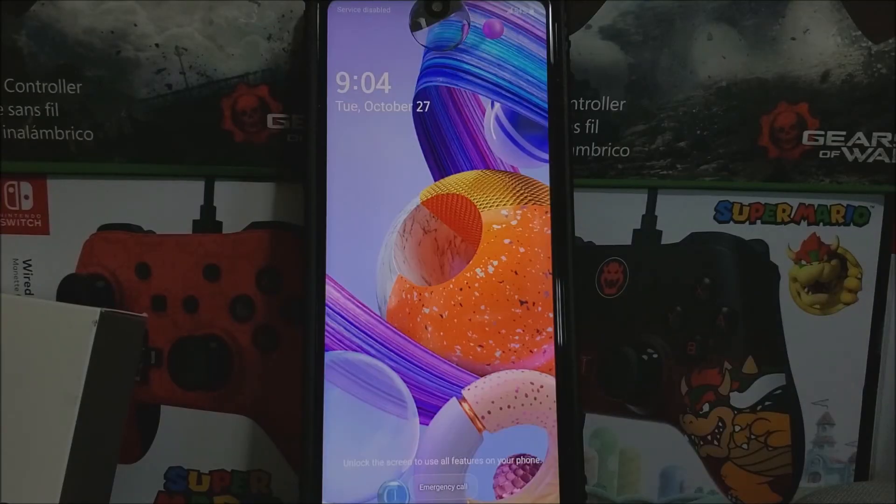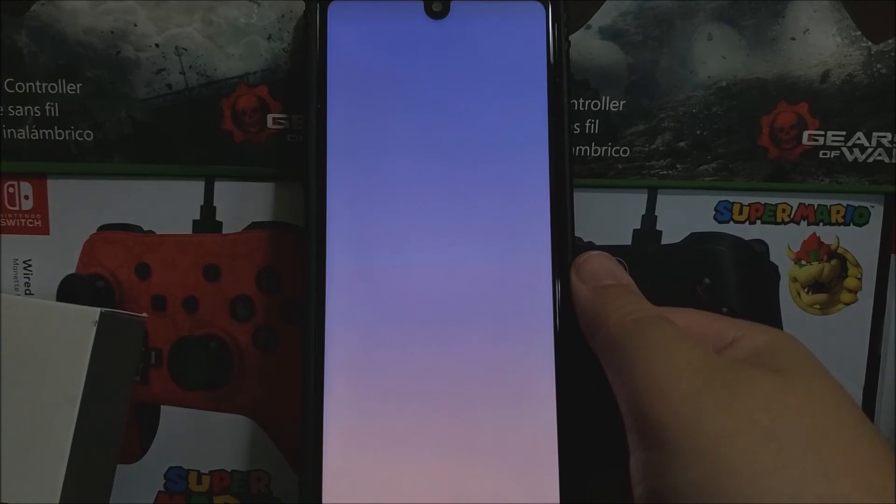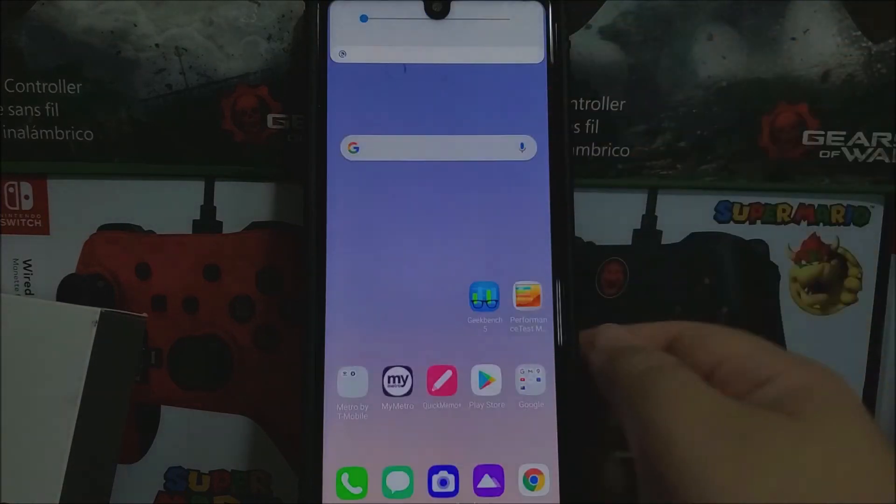Okay guys, we are back. We have successfully updated the LG Stylo 6 from Metro by T-Mobile. As you can see here, we have a notification sign finishing system update, so now let's wait for that to finish.